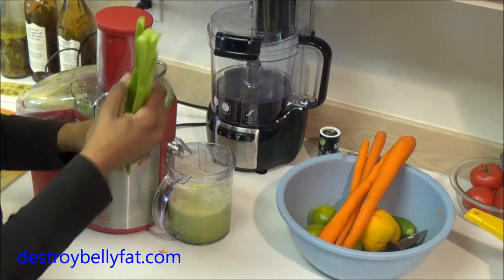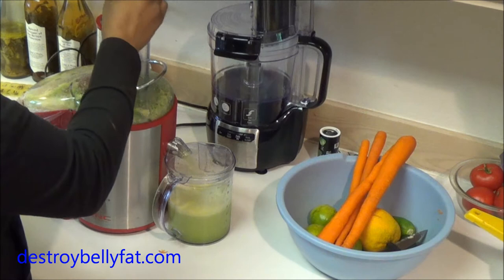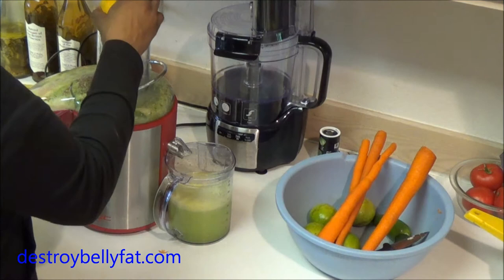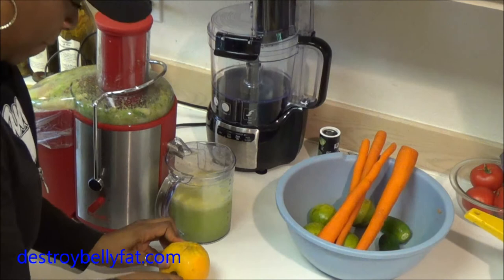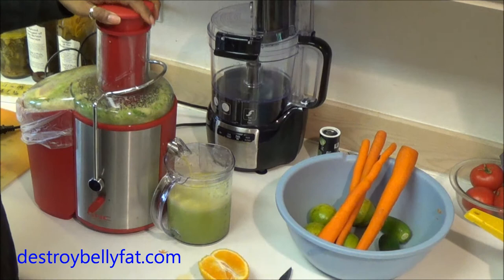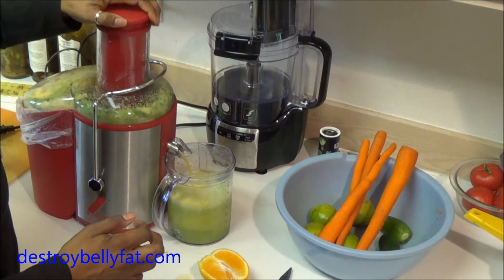Water-soluble vegetables are good for you. I'm going to put three stalks of celery in here all at once. Celery makes a lot of juice as well. Now I'm going for the orange — I want some sweetness. It looks like I'm going to have to cut the orange in half, which is fine. The orange is going to add a little sweetness to it.